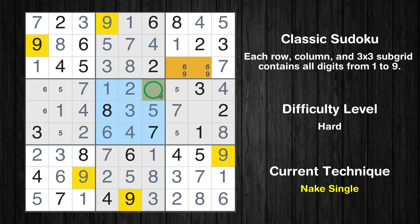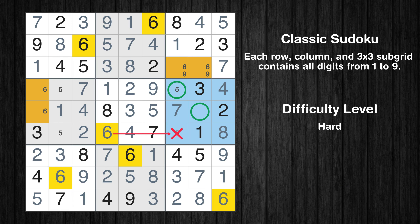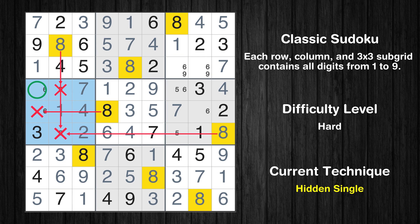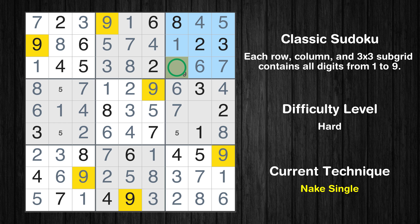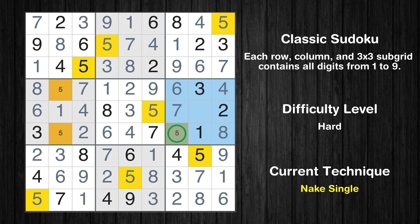Only one position left in the 5th box where value 9 can be placed. Only two positions left in the 6th box where value 6 can be placed. In the 4th block, the number 8 can be directly placed. Only one position left in the 4th box where value 6 can be placed. Only one position left in the 6th box where value 6 can be placed. Only one position left in the 3rd box where value 6 can be placed. Only one position left in the 3rd box where value 9 can be placed. Only one position left in the 6th box where value 5 can be placed. Only one position left in the 4th box where value 5 can be placed.